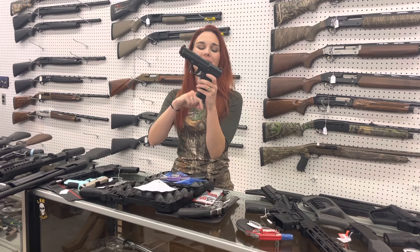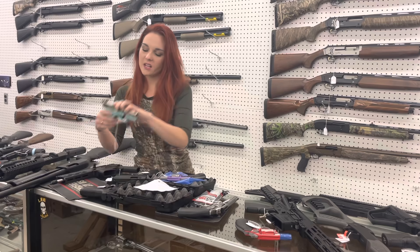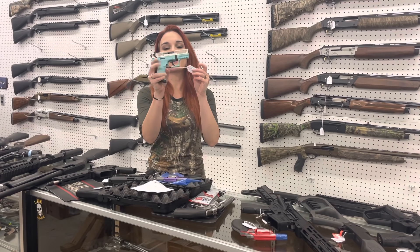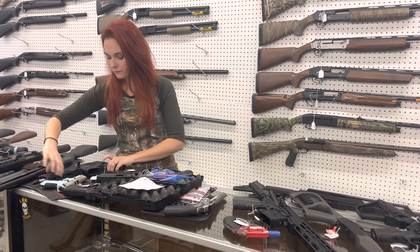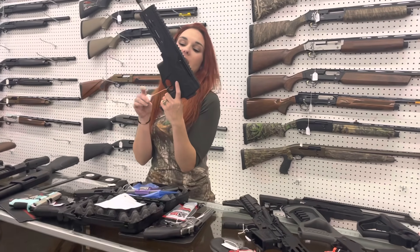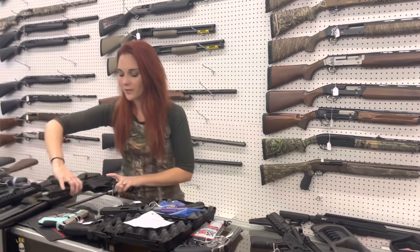Canik TP9 SF 9mm, they're going to start you at $360. Walther P22 in the beautiful Tiffany Blue with the stainless slide, $310. Diamondback DBX 5.7x28, they're going to be $1,000. Those things are cute.